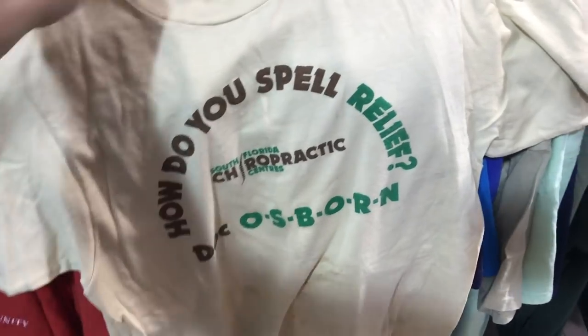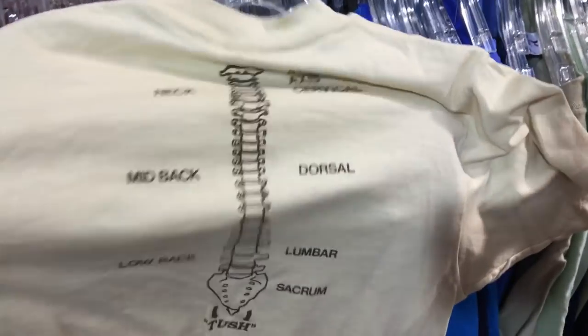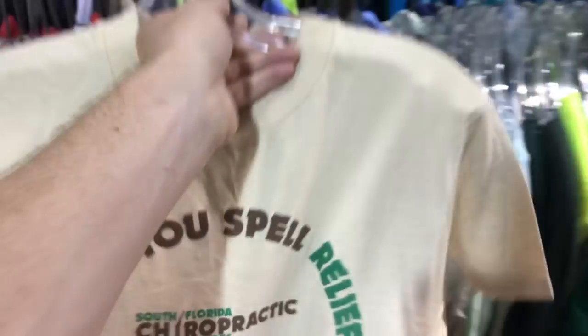We have a single stitch t-shirt, Hanes for $1. Pretty cool. It says 'How do you spell relief?' — Doc Osborne, South Florida chiropractor — and I really like the back. So cool. Honestly if I could get this stain out I could probably sell it for like $30. Listen, people like vintage.